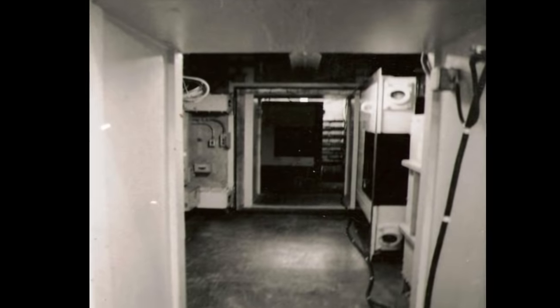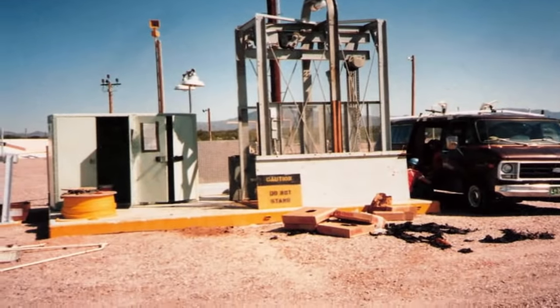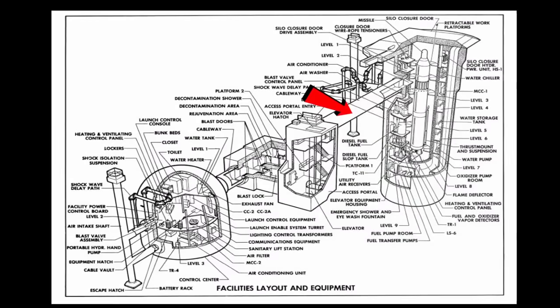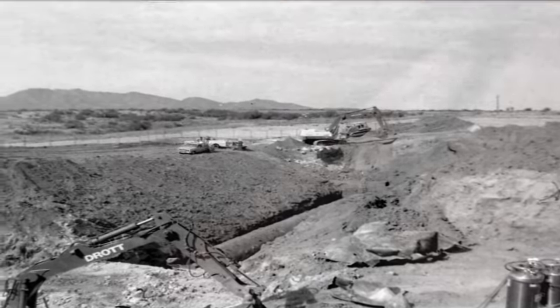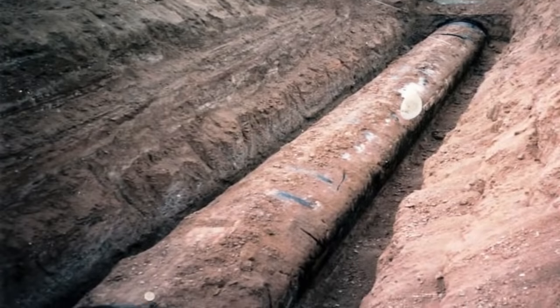Topside, the access portal concrete roof and upper three feet of wall were to be blown off, and the stairs, elevator, and railing were to be removed. The 150-foot long cableway was to be filled with dirt or grout as well. The Arizona sites did not follow this guideline — the cableway was excavated, removed, and sold for scrap.